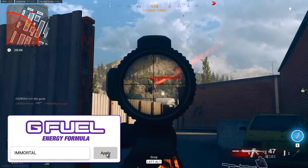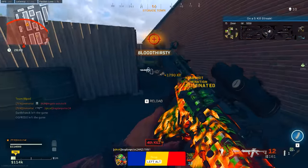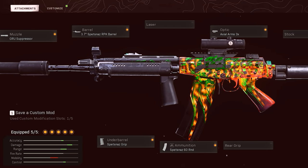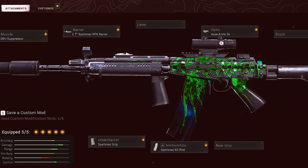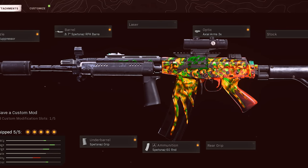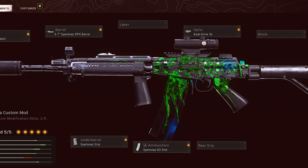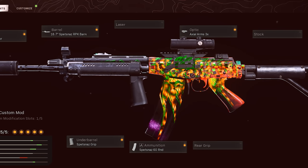For the Fara 83 setup: the GRU Suppressor — basically the Monolithic equivalent — also helps with recoil control. The RPK barrel gives you the best range, velocity, and even more recoil help. The Spetsnaz Grip makes this weapon feel like it has no recoil whatsoever. If you're fine with the base recoil, you can swap the grip for a stock or rear grip. I also run the 60-round mag and a 3x optic.